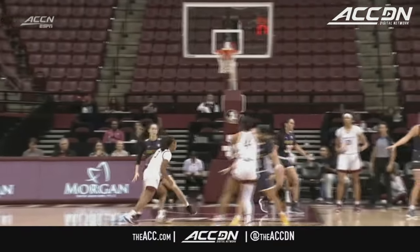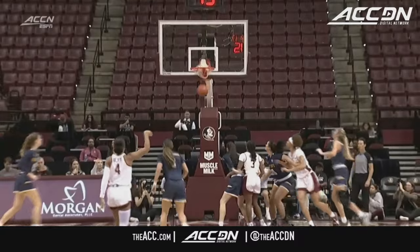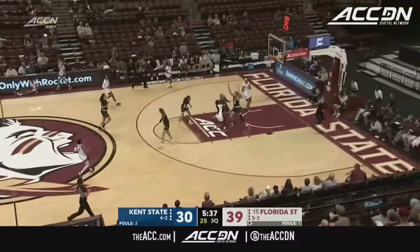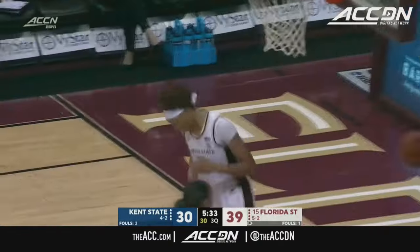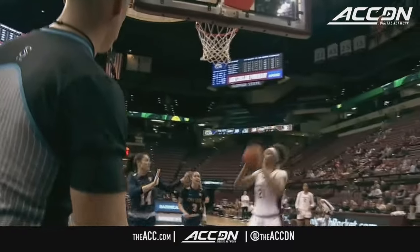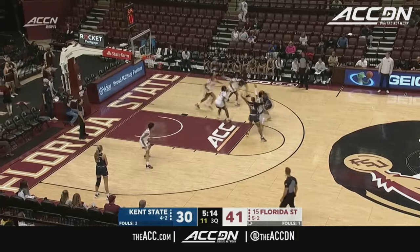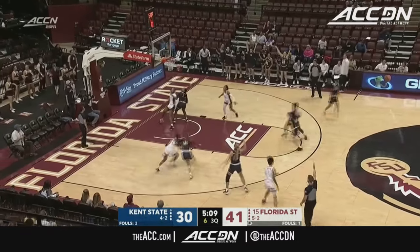Let's take another look at the kick-out. Gordon again gets into the paint, gets one foot in, kicks it out to Bajetti. Around the paint, couldn't get that finish to go. Ladsen to Timpson — one-two punch for Florida State. Maya Ladsen dumps it down to KK Timpson for the easy lay-in. Dynamic duo. As Kent State looks to get back on the right track.